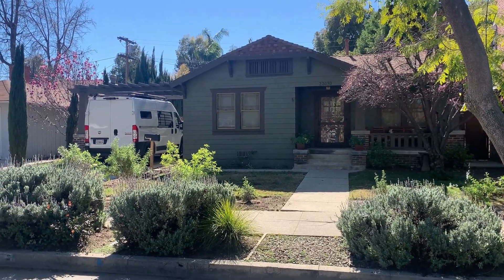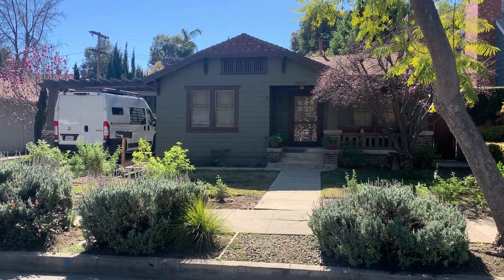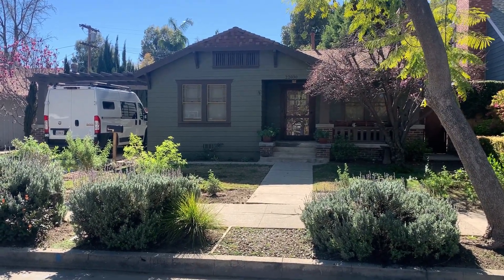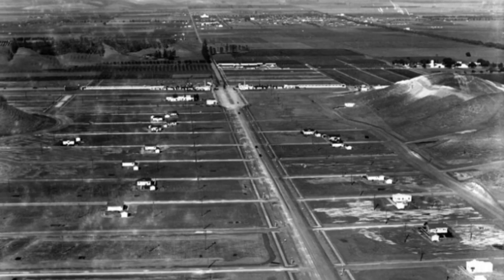Here at 22030 Sellis Street is one of the original Gerard homes. This was built 100 years ago in 1923. It's a beautiful, single-story home. The arrow points to this very house in this 1924 photo of the town of Gerard.